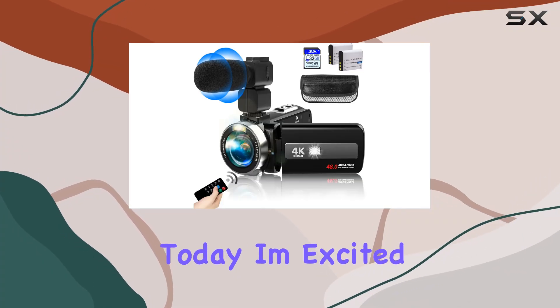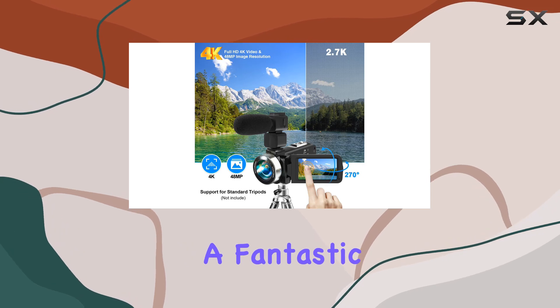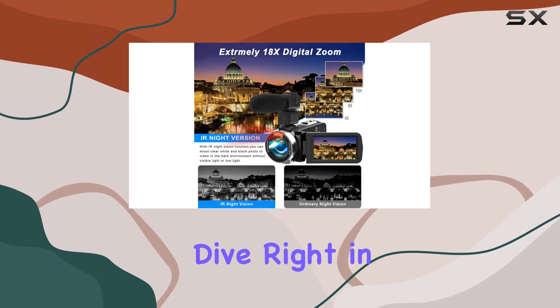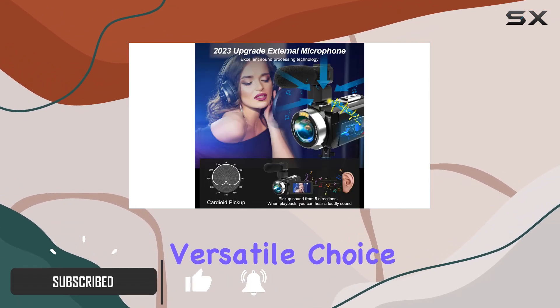Hey everyone, today I'm excited to talk about the HeGum 4K video camera, a fantastic tool for capturing all your memorable moments. Let's dive right in. This camcorder boasts a multitude of features making it a versatile choice for various shooting scenarios.